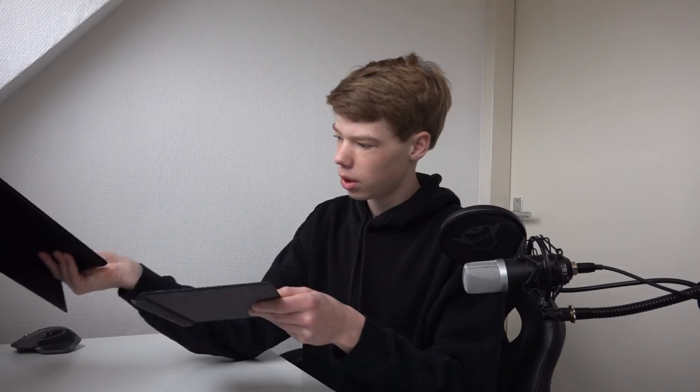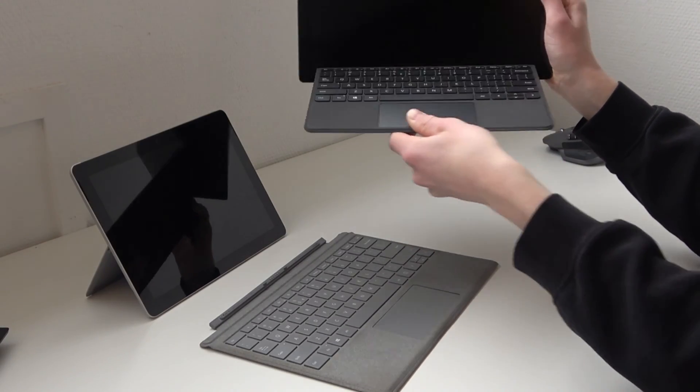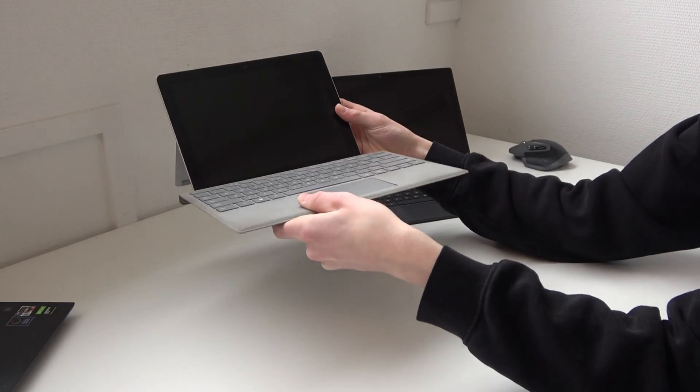There is a noticeable difference in size between the two. The Pro keyboard will not work on the Go and the Go keyboard will not work on the Pro because the connectors are different. If you try to connect them it doesn't work and it also looks really weird.